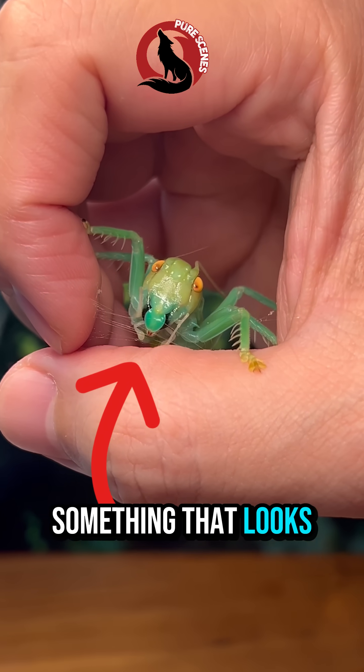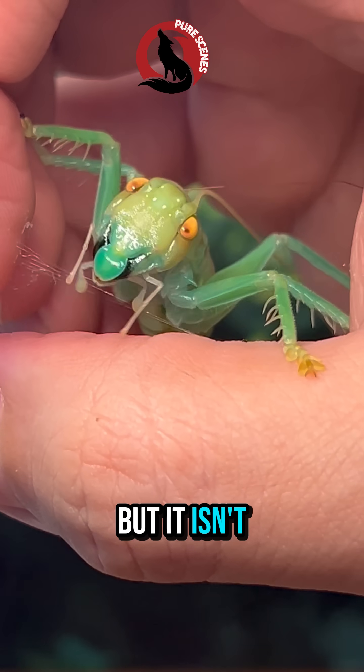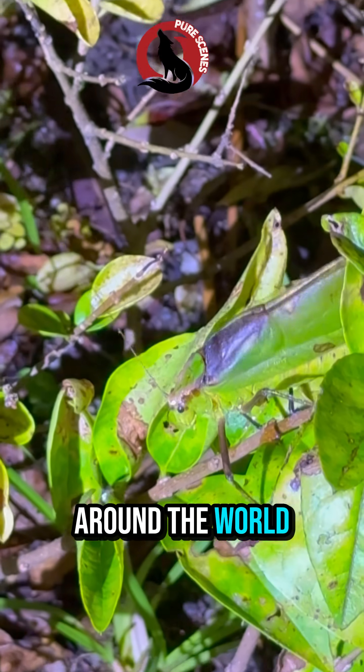Why is this insect spitting something that looks like silk? At first glance, it looks like a cricket or grasshopper. But it isn't either of those. This is a katydid, a leaf-mimicking insect found in forests, grasslands, and backyards around the world.